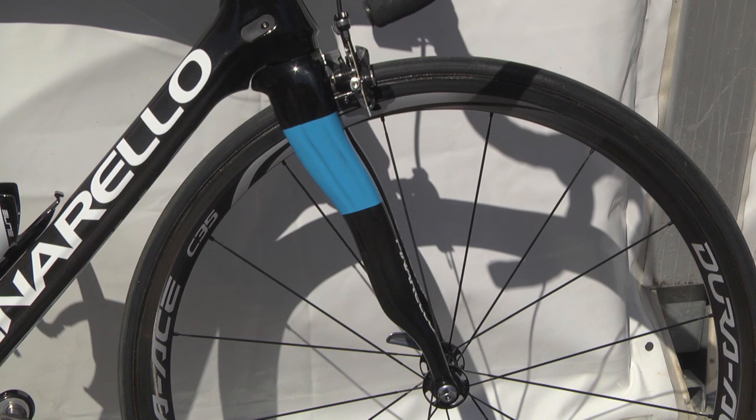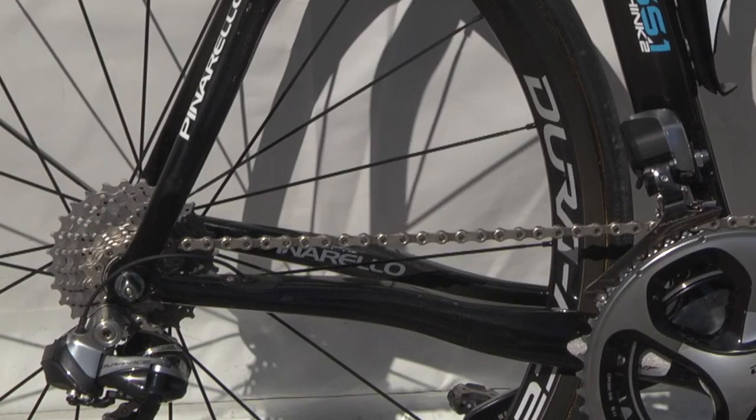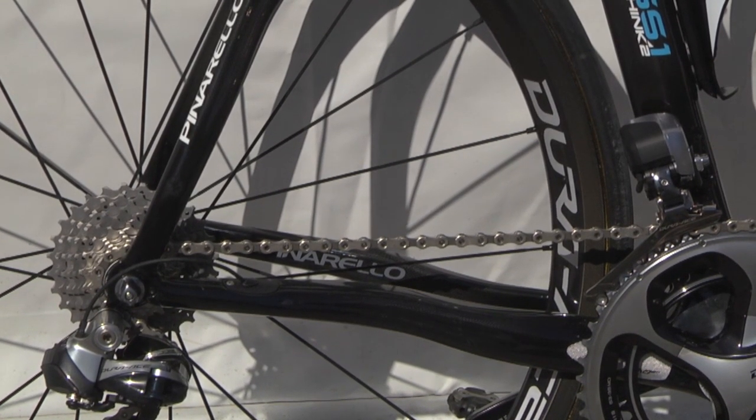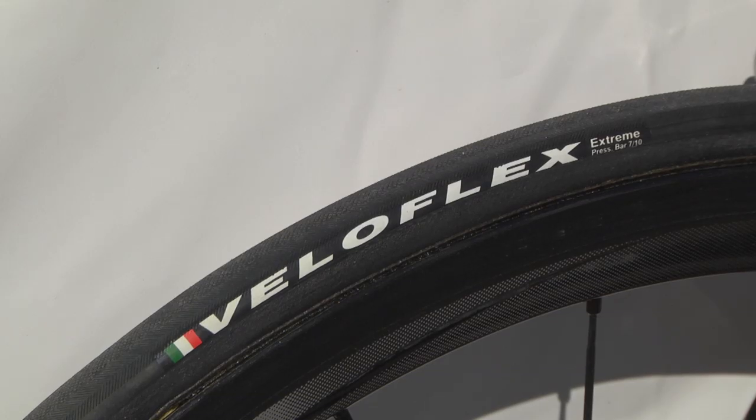Shallow all-carbon Shimano C35 wheels buck the deep section wheel trend. You can see that Wiggins has a huge 11-28 cassette, something that Sky riders use quite regularly and is perfect for a rider like Brad who rarely gets out of the saddle. Veloflex tubs finish off the wheels.